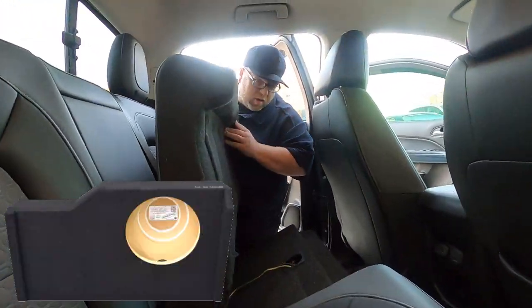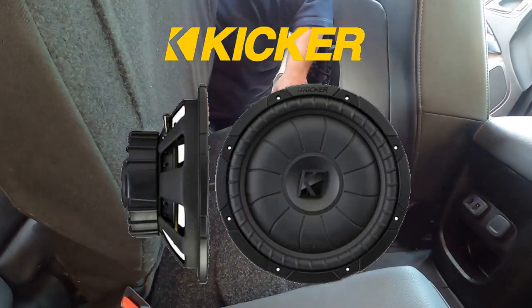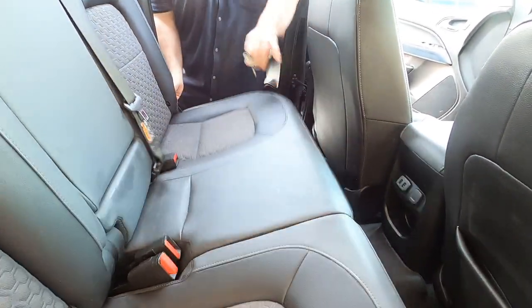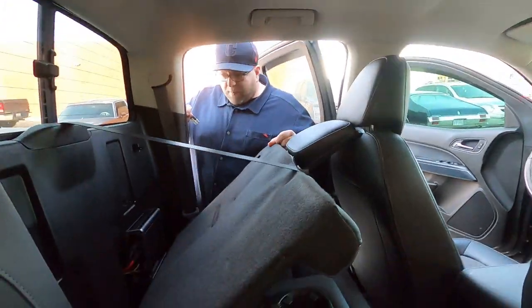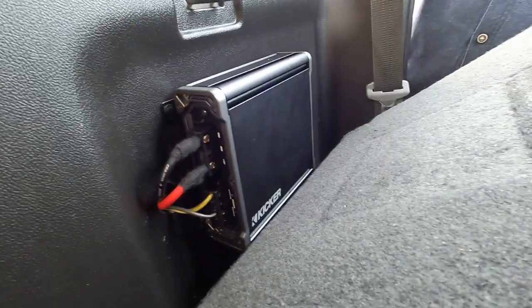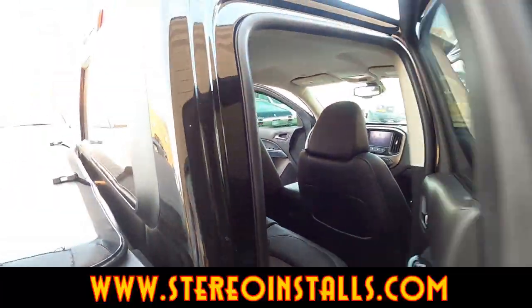Single 10-inch down-firing Kicker Slimline CompR subwoofer — the box is made for the vehicle so it fits perfectly. The amplifier is mounted right here on the back panel. It's all damped, everything very clean.